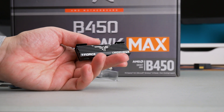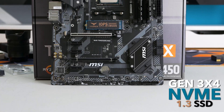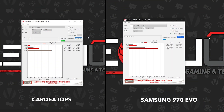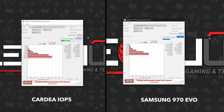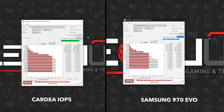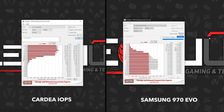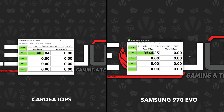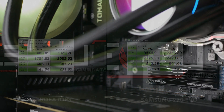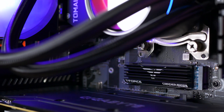But what about speeds? This is a Gen 3x4 NVMe 1.3 device, so speeds are limited to PCIe Gen 3. Let's check some numbers with ATTO Disk Benchmark and Crystal Disk Mark. As you can see, it delivers speeds just a bit over those promised ones.